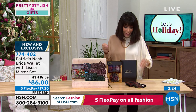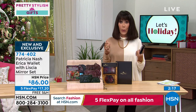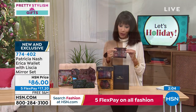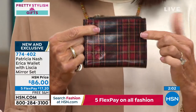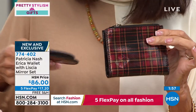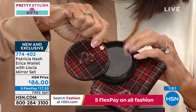Nine times out of ten you have no idea what to buy anyone, but these are two items someone will use every single day — keys, wallet, mirror. And generally if you shop Patricia Nash at HSN, you'd spend $86 just for the wallet alone. Getting the mirror additionally is a real bonus.